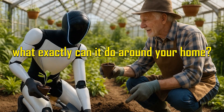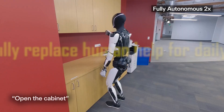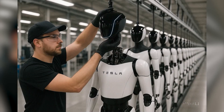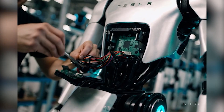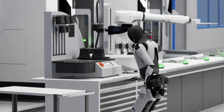But what exactly can it do around your home? Can it really replace human help for daily chores? And is this the start of a full-on domestic robot revolution? That's what we're breaking down today on Autogear Shift — the no-fluff channel that delivers Tesla updates with hard data, real-life use cases, and none of that over-hyped sci-fi noise.